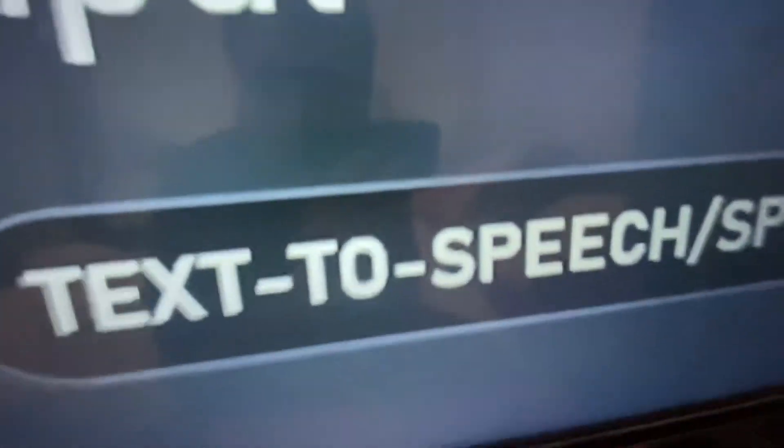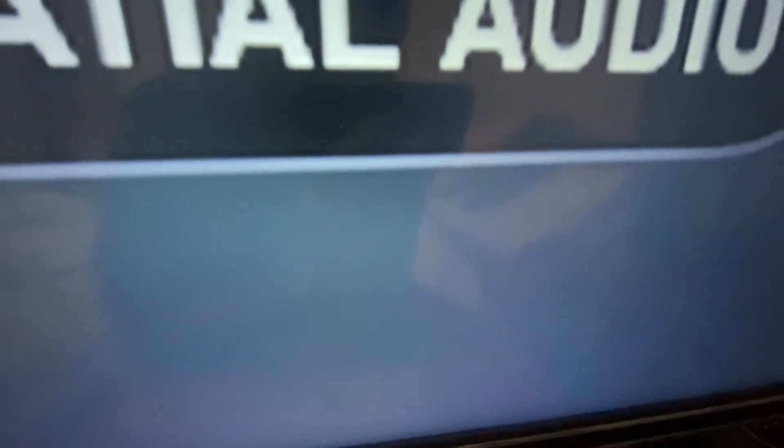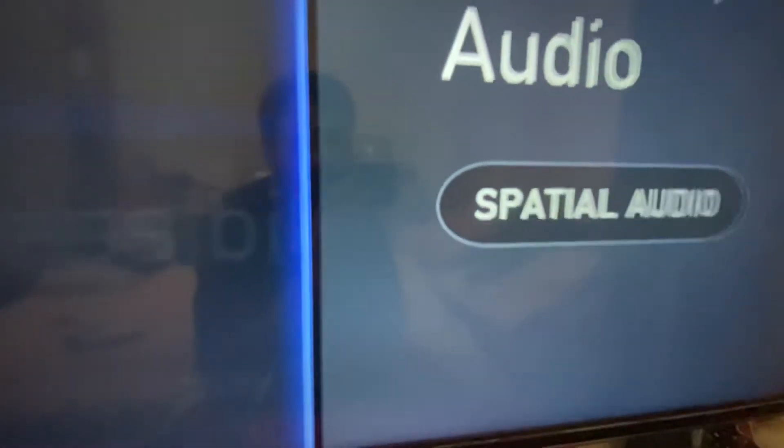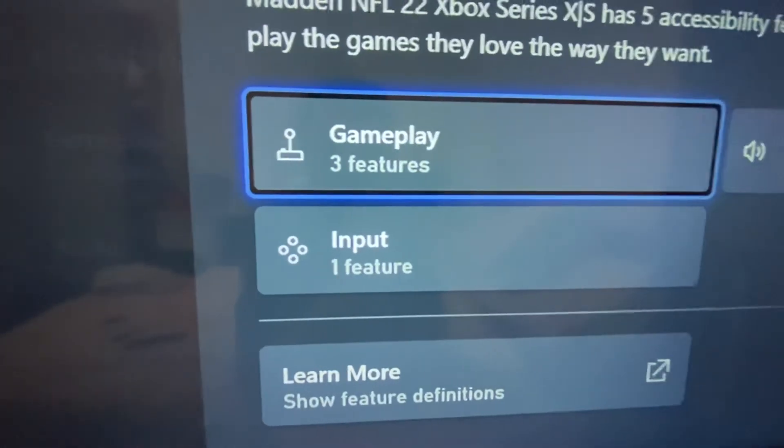Input: text-to-speech and speech-to-text communications - that's also a feature. And audio: spatial audio. I think that's really good. Get yourself a decent pair of headphones and then all is good.